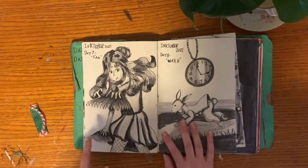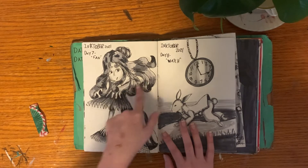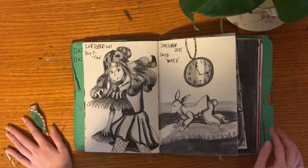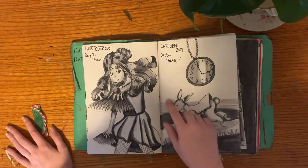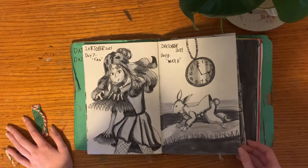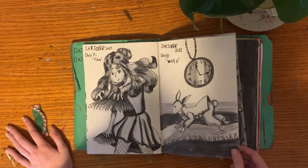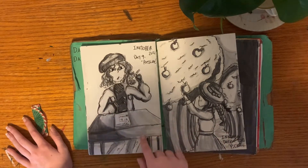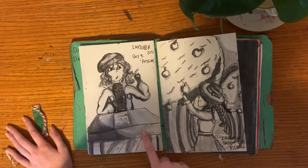Day 7 was Fan — I actually really like the side of Dia and the foreshortening is not bad, although the arm looks a little short. Day 8 was Watch — the bunny isn't quite proportional even though it's meant to be the fairy tale White Rabbit, and I don't like that. Day 9 was Pressure — it was supposed to be a worm's eye view of her face, but I don't know how to do worm's eye views.